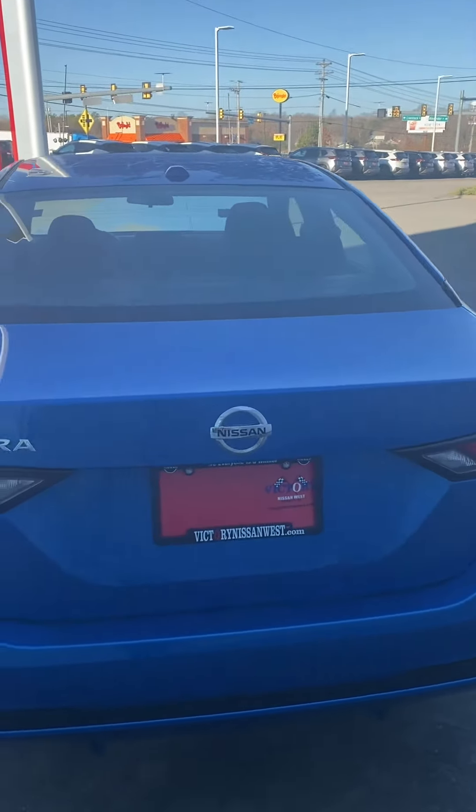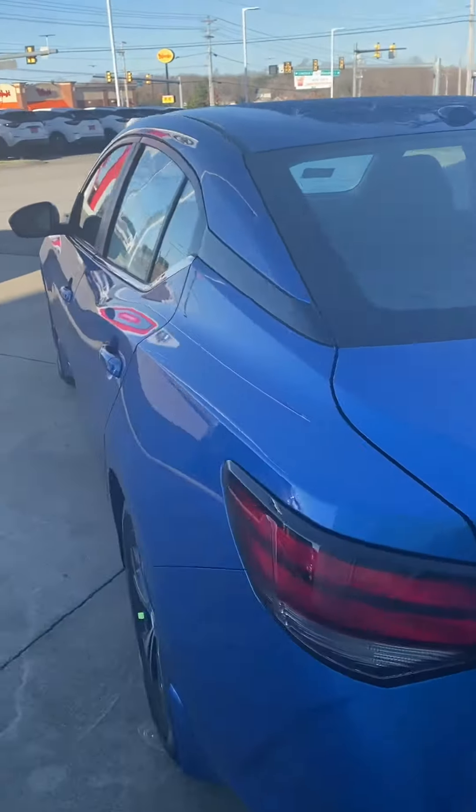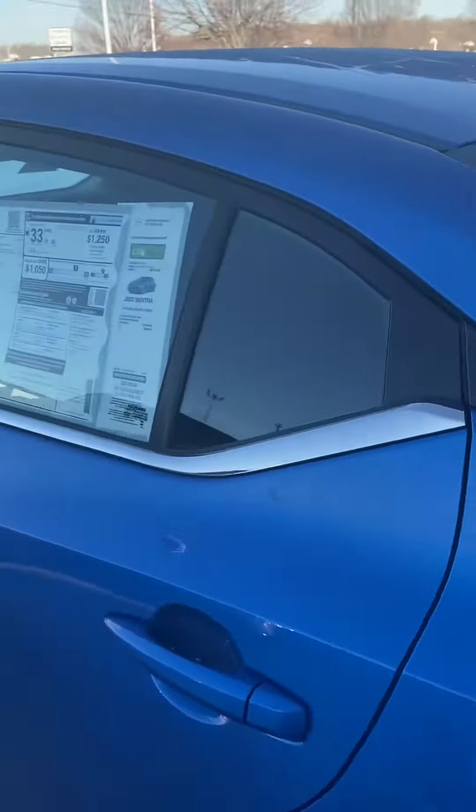Hi, this is Ashley of Victory Nissan and this is our 2022 Sentra SV. Just going to take a quick look inside. You can see it has the cloth interior.